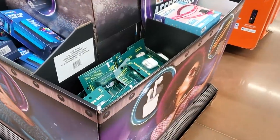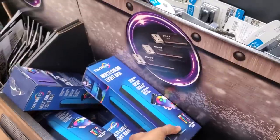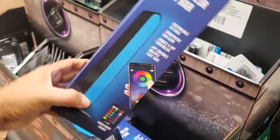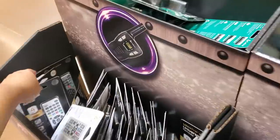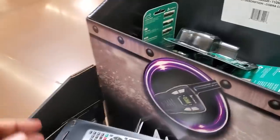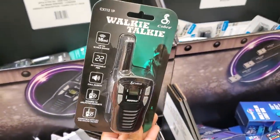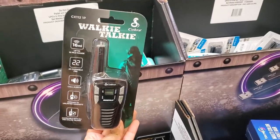It looks like accessories like a type of AirPods, a multi-color light bar, a universal remote, and walkie talkies — I haven't seen those in forever — for about $10.